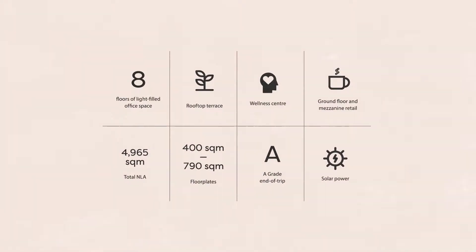This building has been designed to target four and a half star NABERS, which will be a benchmark for the area. It will incorporate high efficiency air conditioning systems, high performance glazing facade, rainwater collection, and photovoltaic cells on the roof.